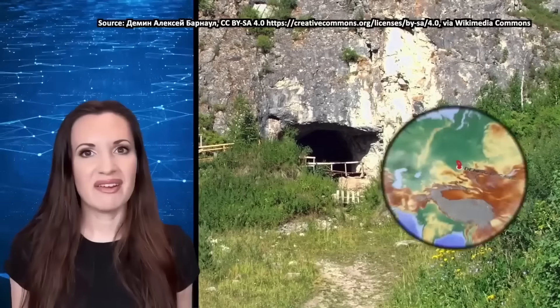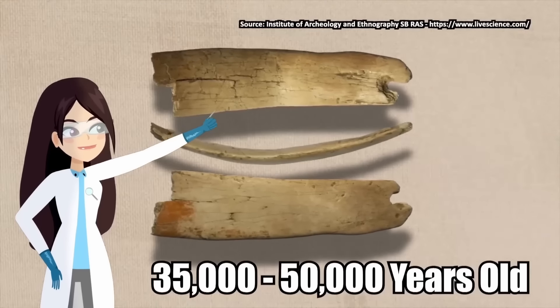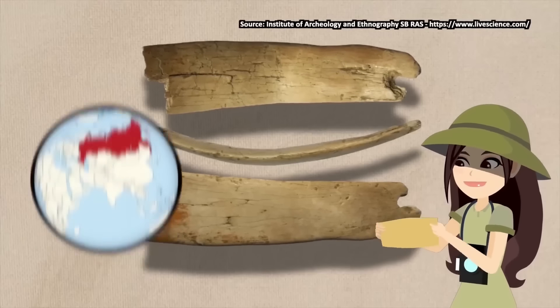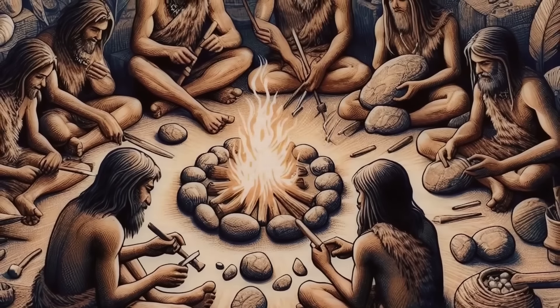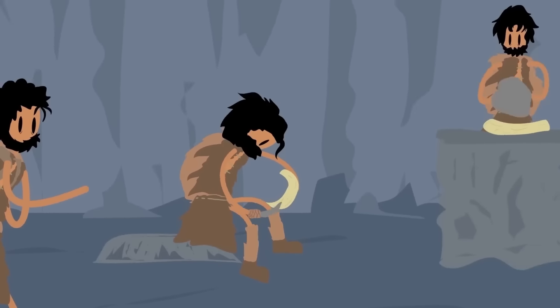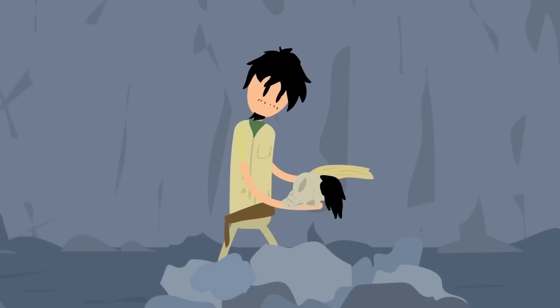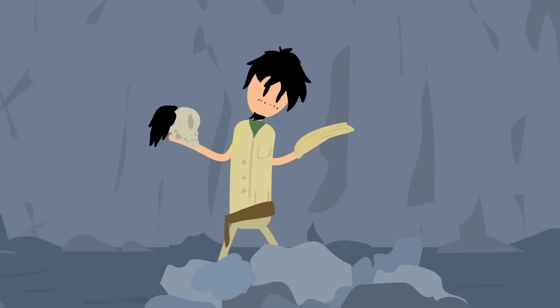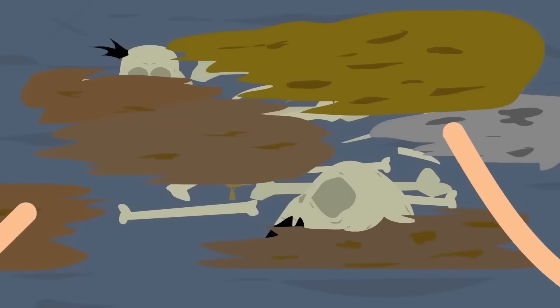Mammoth Tusk Tiara. In Siberia's Denisova cave, archaeologists stumbled upon an ancient tiara crafted from the tusks of long-extinct woolly mammoths. This unique headpiece, estimated to be between 35,000 and 50,000 years old, may be the oldest of its kind ever discovered in North Eurasia. To make such an adornment, the ancient craftsmen would have followed a complex process involving cutting, shaping, and polishing mammoth ivory into thin strips before making them into a headband. But what was the purpose of this tiara? Was it a symbol of royalty, or simply a practical accessory for keeping hair in place? Similar headpieces found in other regions were adorned with intricate engravings, suggesting that whoever wore it had special significance in ancient cultures.